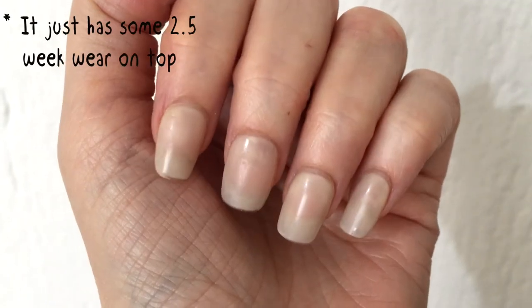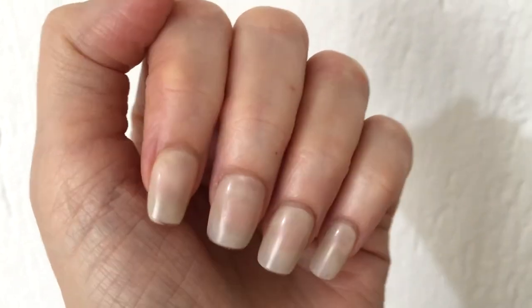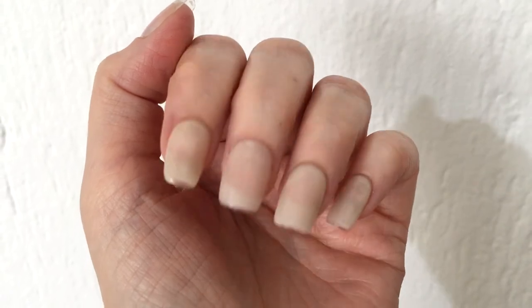For now, this is what it looks like after two and a half weeks of wearing this. I think the formula is really nice because it doesn't chip, it doesn't peel off — nothing. Once you put it on, it stays for a while. I really like this one.